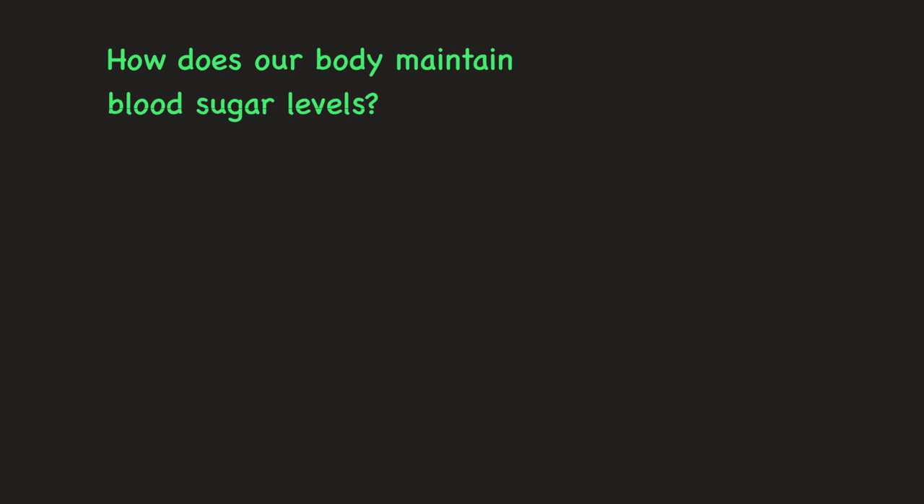So how does our body maintain blood sugar so that we don't have incredible fluxes? The pancreas does this by releasing two hormones which do different things: insulin and glucagon. You've probably heard of insulin due to its role in diabetes, but maybe you've never heard of glucagon. So what do these two hormones do? Let's talk about each one and their roles.